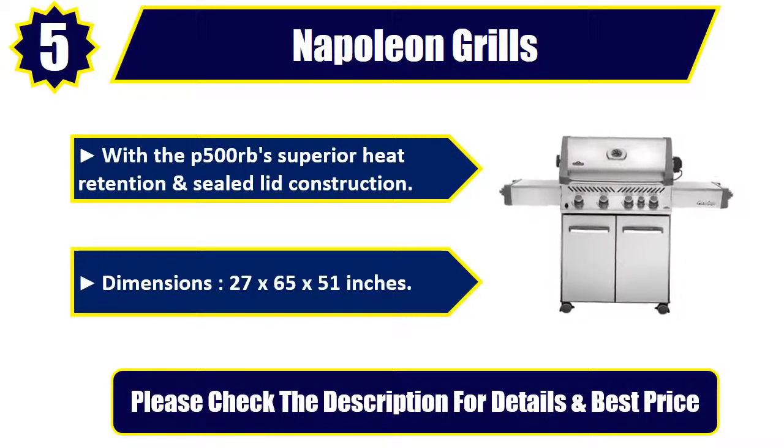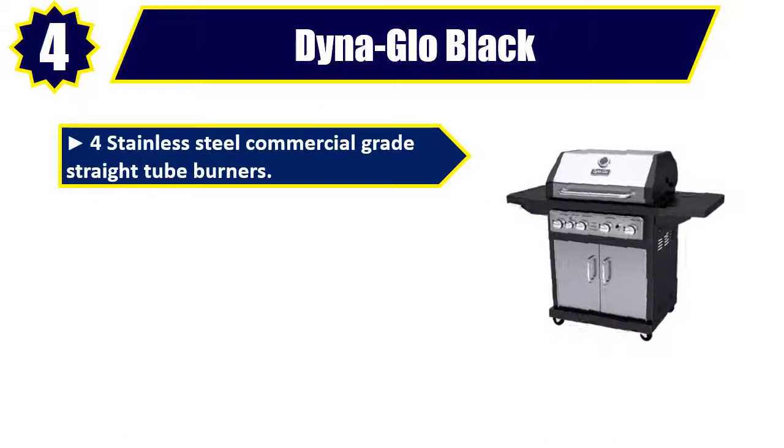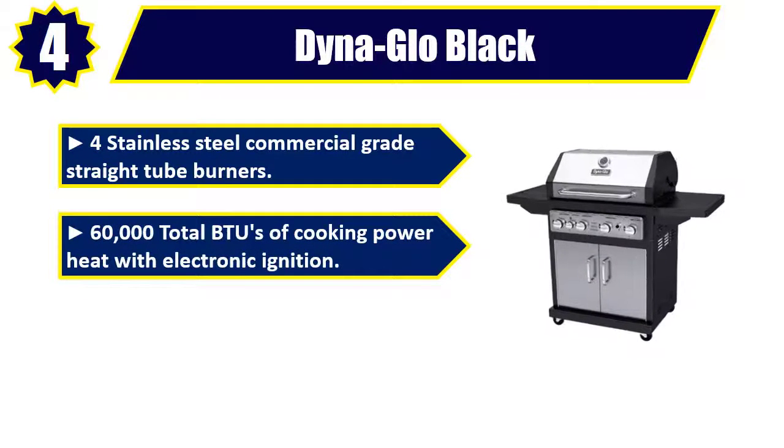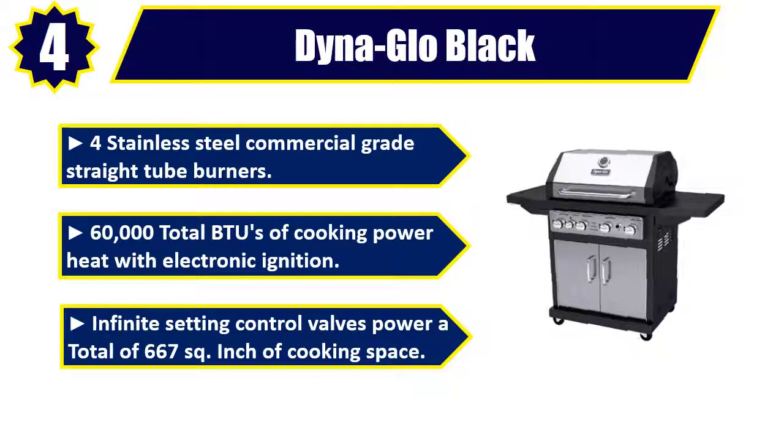Number 4: Dyna-Glo Black and Stainless Premium Grills, 4 Stainless Steel Commercial Grade Straight Tube Burners. 60,000 total BTUs of cooking power heat with electronic ignition. Infinite setting control valves power a total of 667 square inches of cooking space.